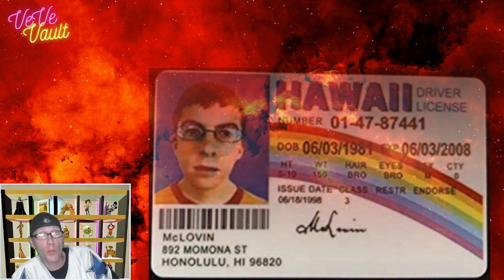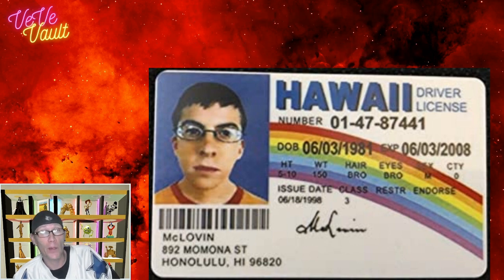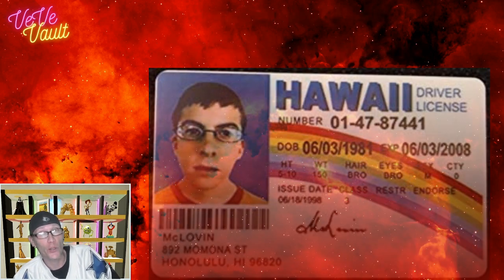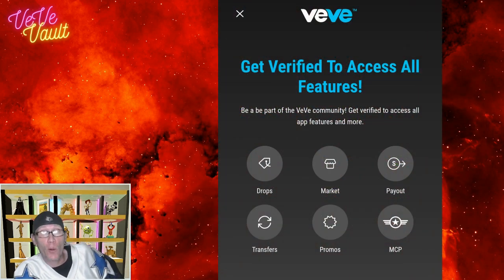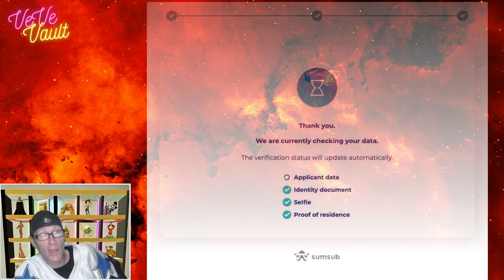The next step is getting your proof of ID verified — that's going to be your driver's license or government ID, as long as it has a photo on it. They specify it must be in color; you can't use a temporary ID because it's black and white. The guidelines say the ID shouldn't be expired, however I was able to get my expired ID to work for verification. You can attempt KYC verification either through the web app or through an Android mobile phone — you cannot use an Apple device.